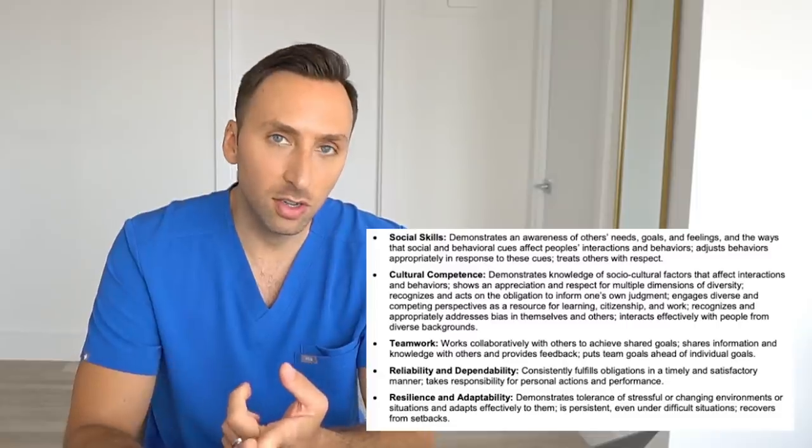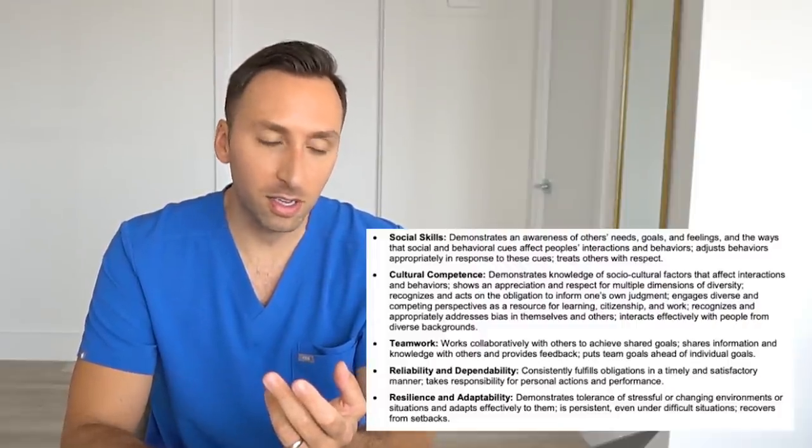That is a ton of information, especially if you're a current applicant already stressed about this process. Luckily my friends over at MotivateMD have your back and have an entire VITA prep course. MotivateMD has an entire team of doctors and med students who will help you identify experiences in each of the five core competencies — social skills, cultural competence, teamwork, reliability and dependability, and resilience and adaptability — to ensure your VITA interview is well-rounded. They will then coach you on how to effectively articulate these experiences using the STAR method of answering interview questions.